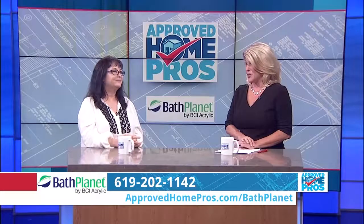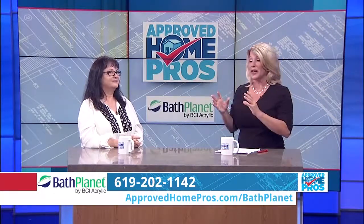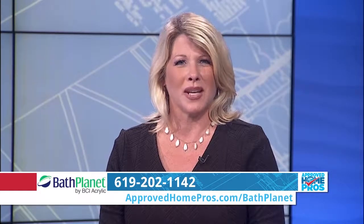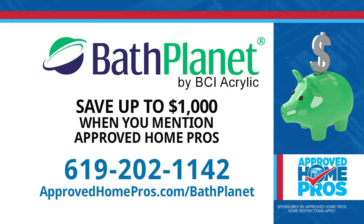Bath Planet is the way to go — think about the big difference between the old and the new. Hey, you don't have to live with your old, outdated bathroom. Call Bath Planet today for a no-obligation consultation, and if you're ready to make that transformation, mention Approved Home Pros to save 10% up to $1,000. Call 619-202-1142 or log on to ApprovedHomePros.com slash Bath Planet.